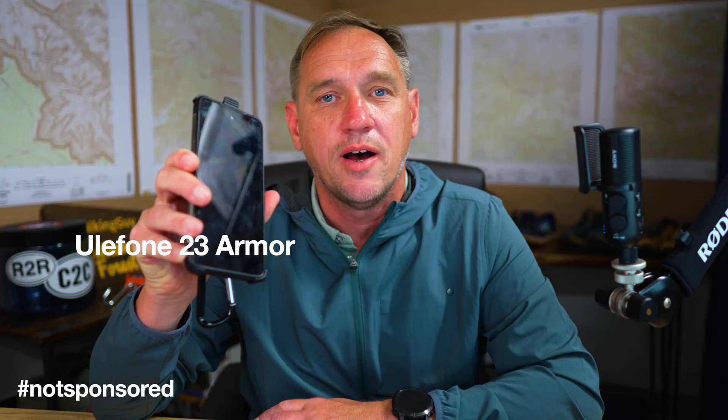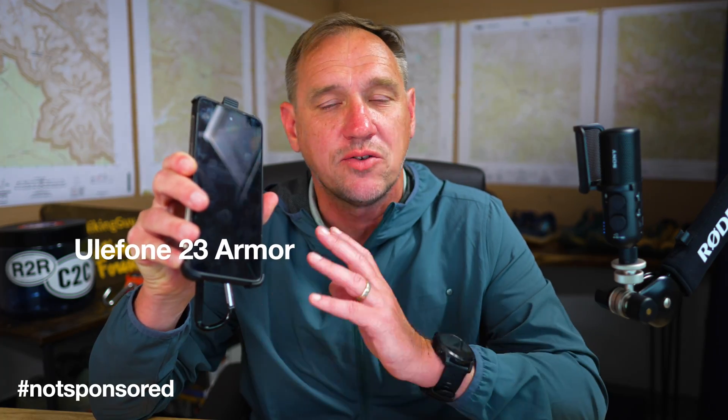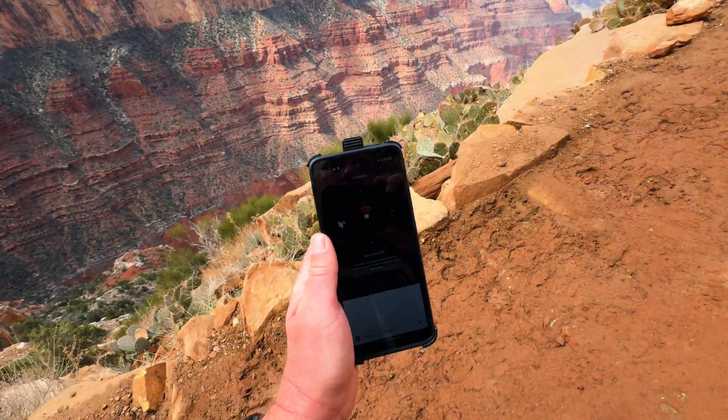If you want satellite connectivity in an Android phone, you can do it right now. This is the Uli Phone 23 something or other. This is not a review of that. This talks to satellites. I've tested it. It works.